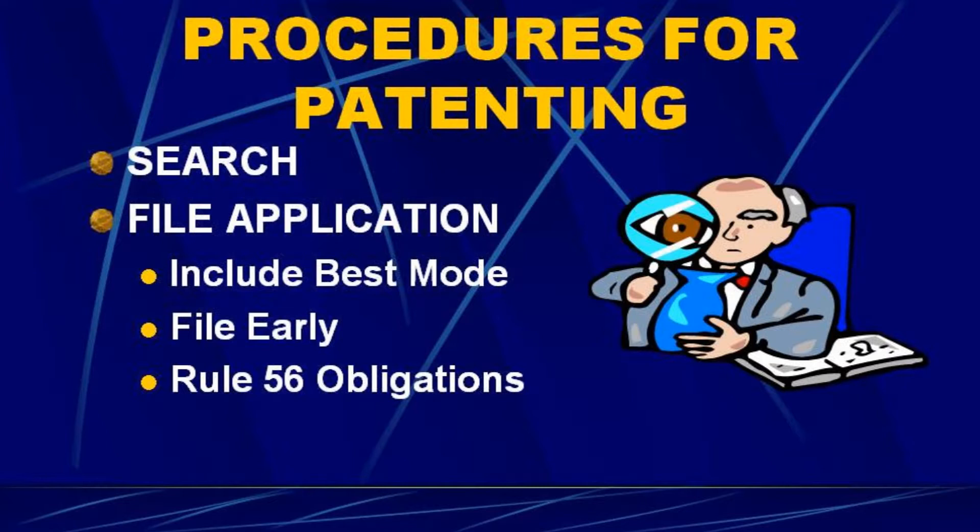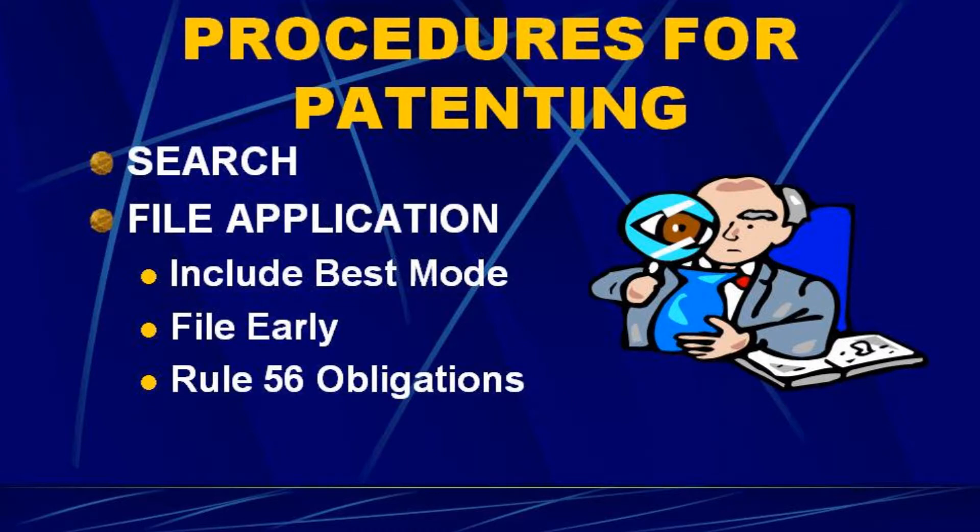One is you have to disclose the best mode of practicing the invention — you can't hold back secret stuff. I've had people come in and say they've got a new coating composition that's fantastic, they've got a secret ingredient, they want a patent but don't want anybody to know what the secret ingredient is. You can't do that. Remember, the deal is you teach the public how to practice your invention and in return you get exclusive rights. So you have to disclose the best mode.